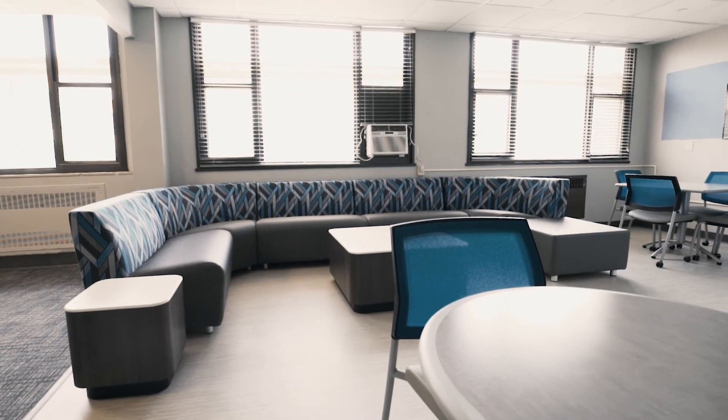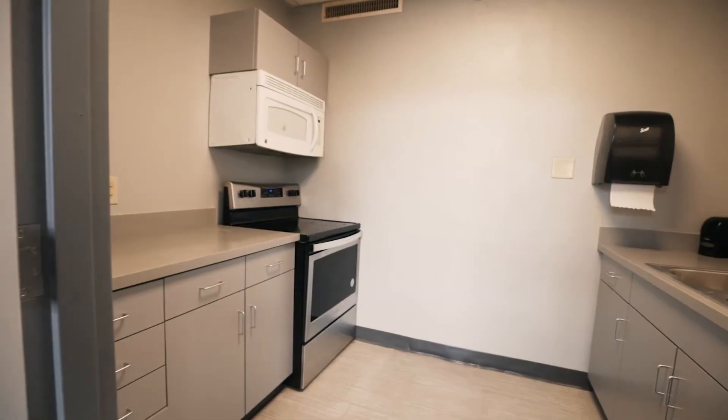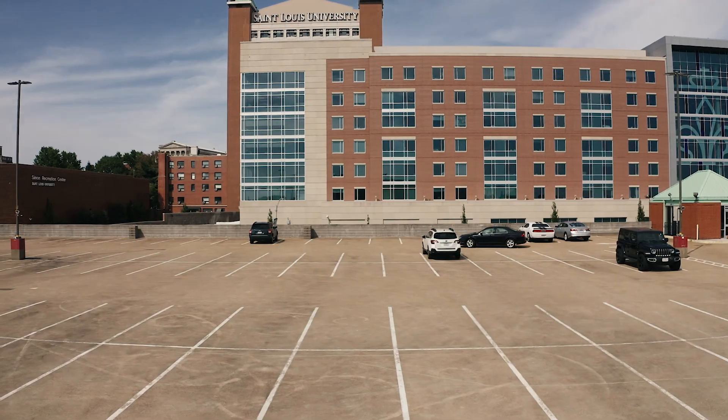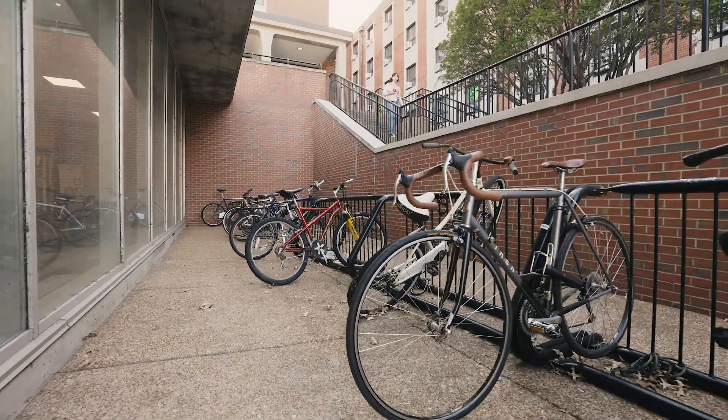What else should you know? A lounge with a kitchen is located on the fourth floor. Griesideck Complex stays open over Thanksgiving, winter, and spring breaks. Parking is available nearby on surface lots or the Laclede Parking Garage, and bike racks are located outside the building.